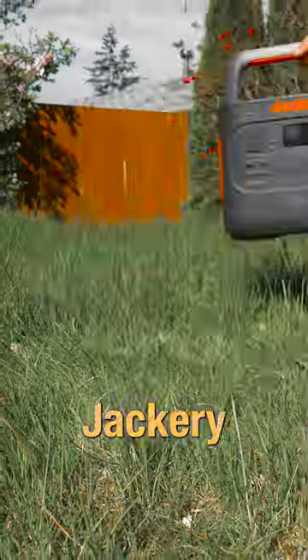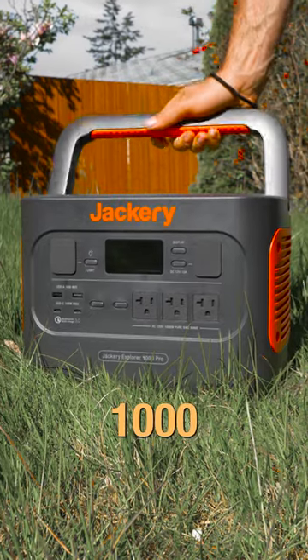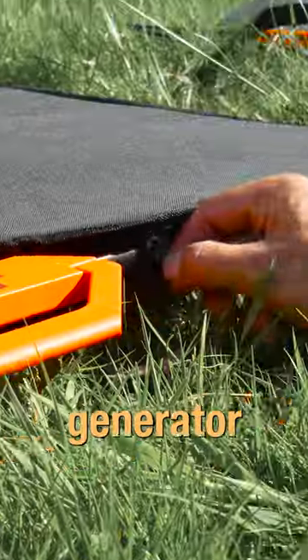Oh it's so nice. Oh my god. Yeah I know. Jackery sent me their Explorer 1000 Pro solar power generator.